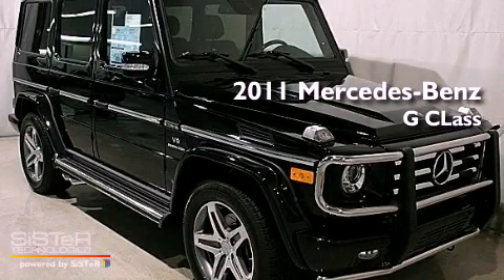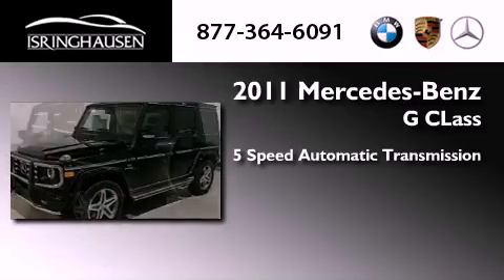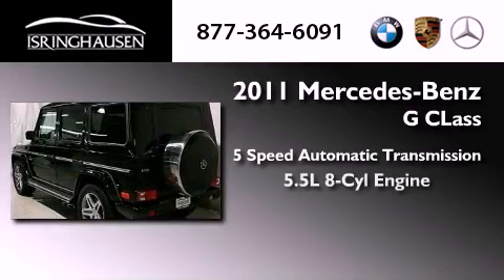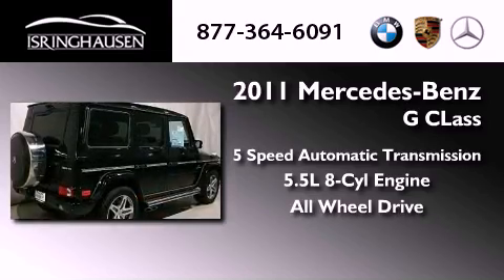This is a brand new 2011 Mercedes-Benz G-Class. This crossover has a 5-speed automatic transmission, a 5.5-liter V8, and the added safety and control of all-wheel drive.